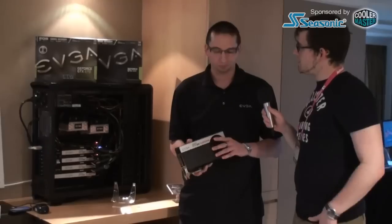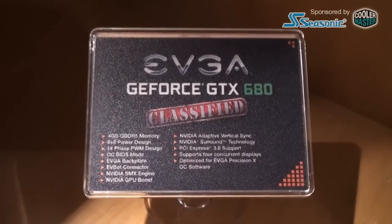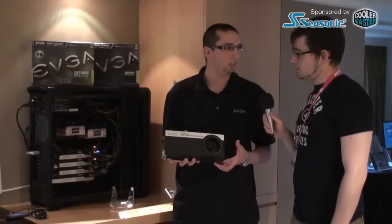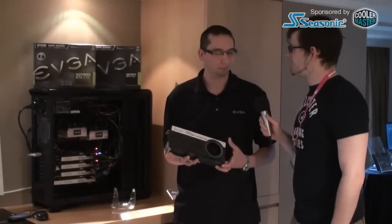So this is for system monitoring, and you can tweak some settings as well. We're planning to ship this product this month. As for pricing, we haven't determined the final pricing, but this will be our highest-end GTX 680 card, so you can expect it to be priced appropriately. Thank you very much.